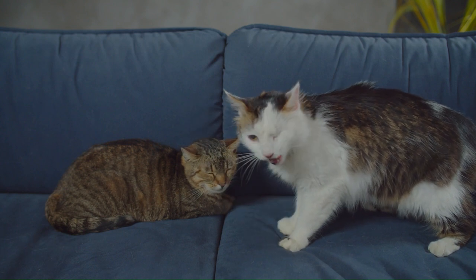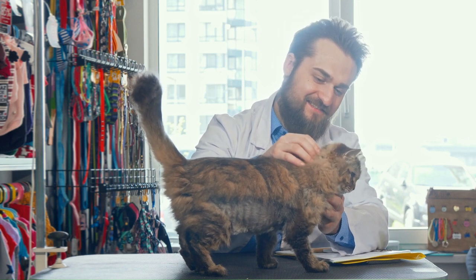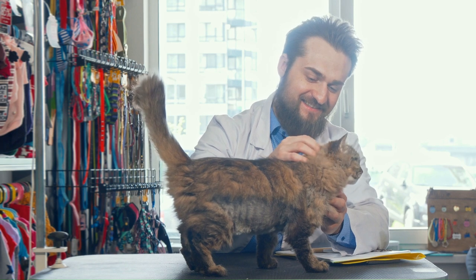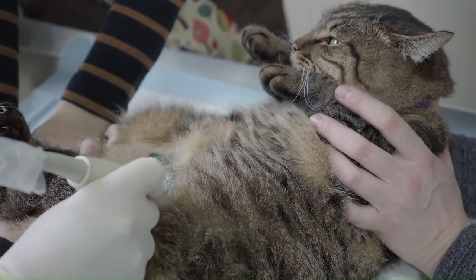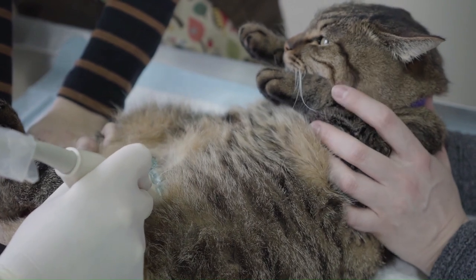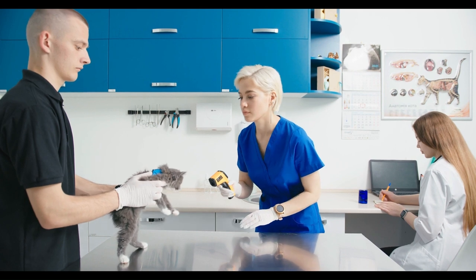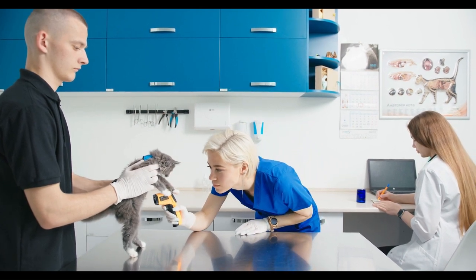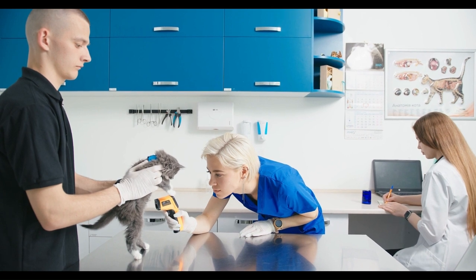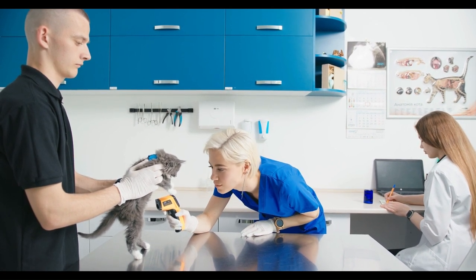Health and genetic issues. Hybrid cats may inherit genetic traits from both domestic and wild parent species, increasing the risk of health issues and behavioral problems. Additionally, the small gene pools of some hybrid breeds may exacerbate genetic disorders, raising concerns about the long-term welfare of these animals. Common health issues observed in hybrid cats include dental problems, heart conditions, and reproductive issues, requiring vigilant monitoring and veterinary care.